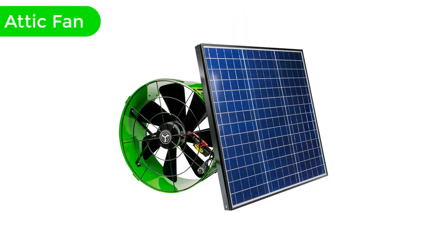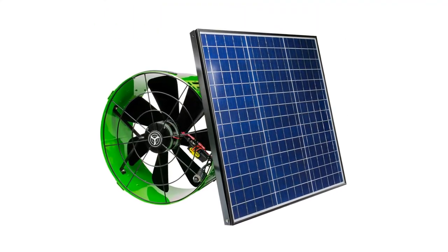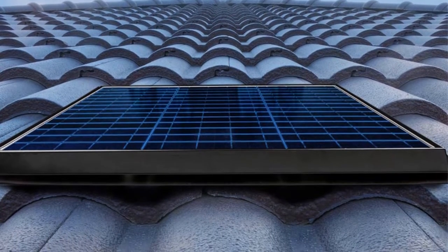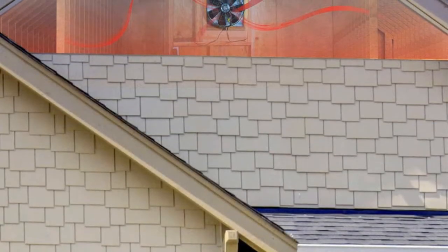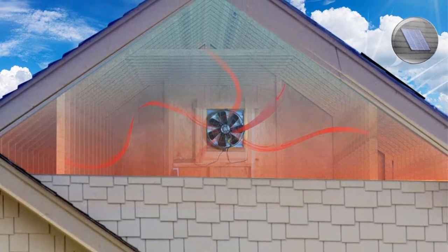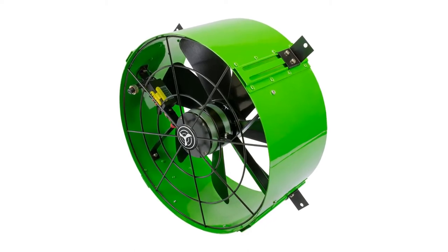Number 4. Our fourth best pick is the Quiet Cool Solar Attic Fan. Starting with the intriguing power factor, the Quiet Cool Solar Attic Fan is equipped with 30 watts of powerful motors. Having this power on the roof of your attic will ensure the ideal temperature of any medium to large attic. Here's the best part of the Quiet Cool Fan — it comes with an AC-DC inverter. The DC works just fine with sunlight but doesn't ensure the same performance in all weather.